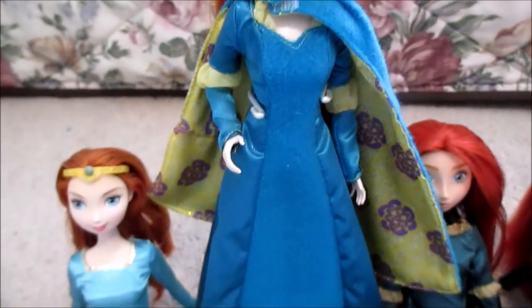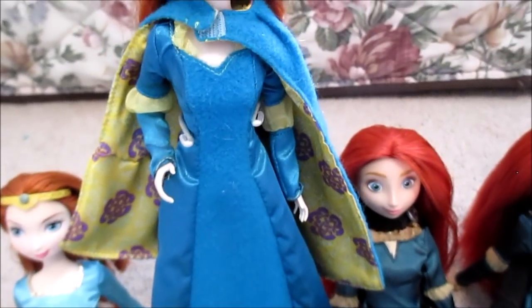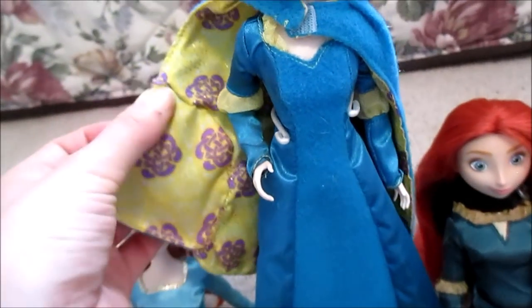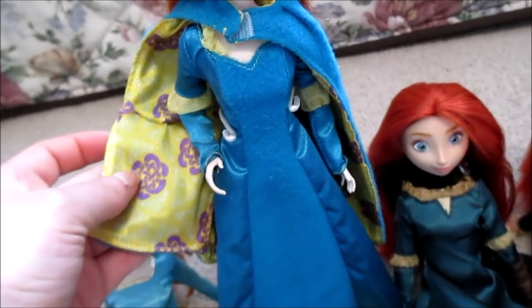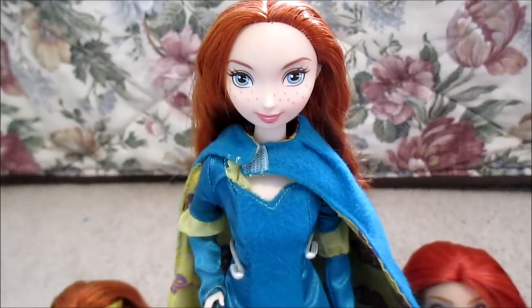We went back to that flea market and I found this cape had been cut — you can see where I sewed it. We actually made a special trip to get that cape because we knew it was part of Merida. I know she's a cheap doll, but I love her anyways.